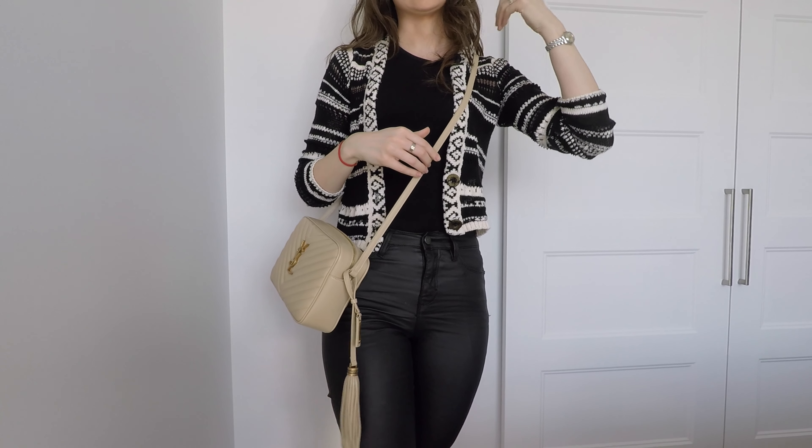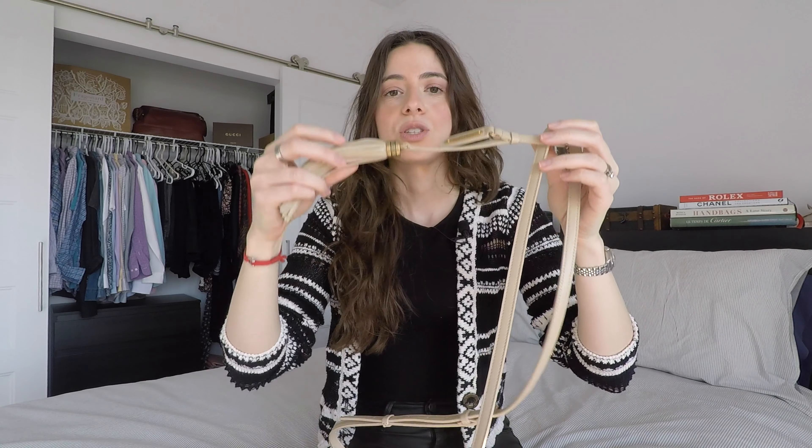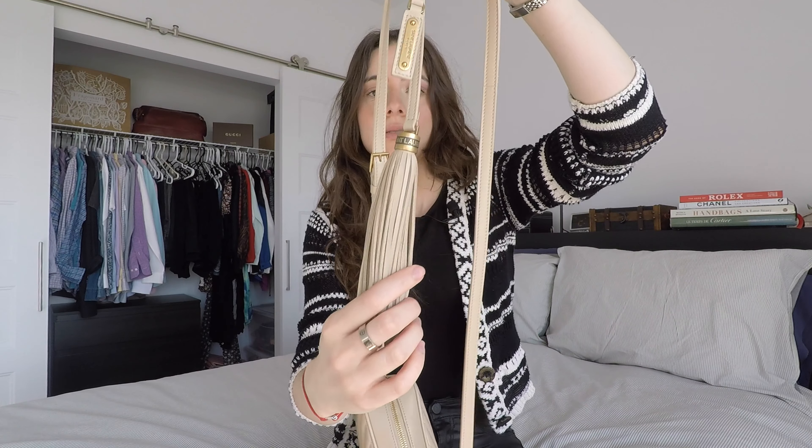For reference I am five-six. Worn over the shoulder, it hits just under my hip, and crossbody it hits right at my hip. One main advantage is that the strap is leather, so it's very comfortable and doesn't dig into your shoulder like a chain strap would. Some people say this makes it more of a casual bag, but I've worn it with dresses and managed to dress it up.